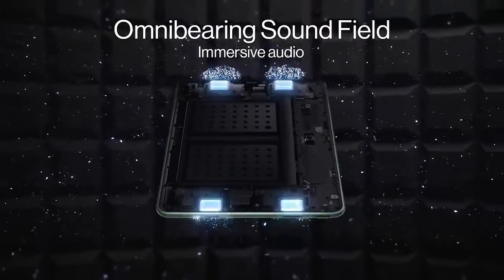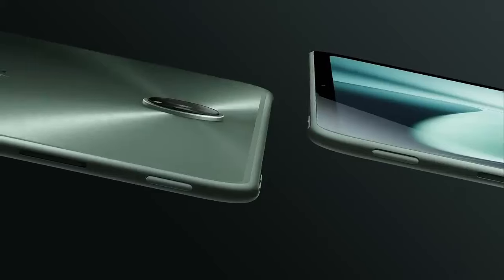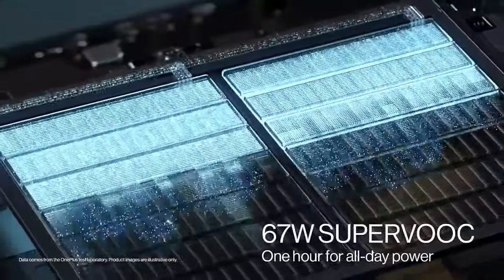Display: OnePlus devices often feature high-quality displays with vibrant colors and smooth refresh rates. A OnePlus Pad might offer a high-resolution display with a high refresh rate for an immersive viewing experience.